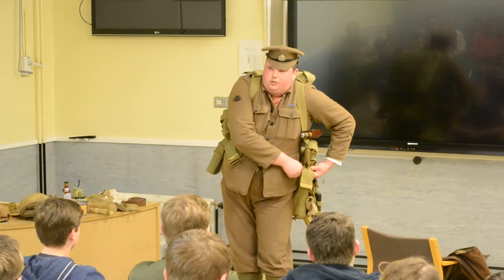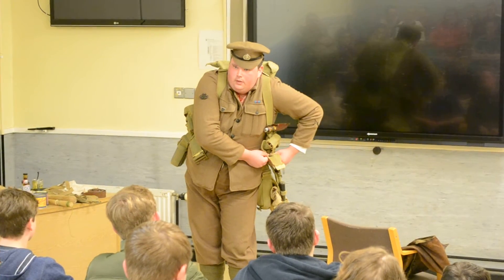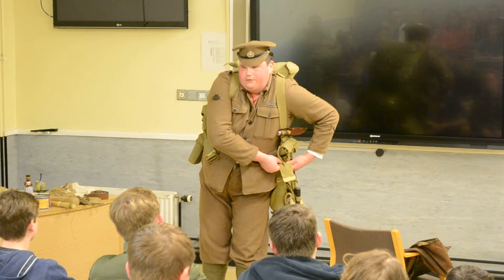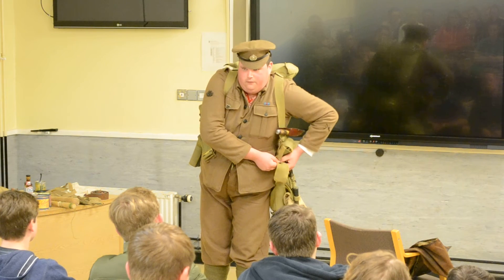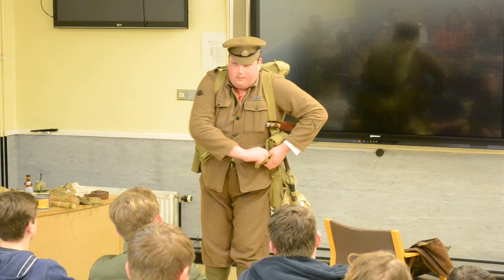What else has the British soldier at this time got going for him? He's got quite good weaponry — the Lee-Enfield rifle, one of the best rifles on the battlefield, arguably the best rifle on the battlefield because of the advantages it has, which we'll go into in a moment.